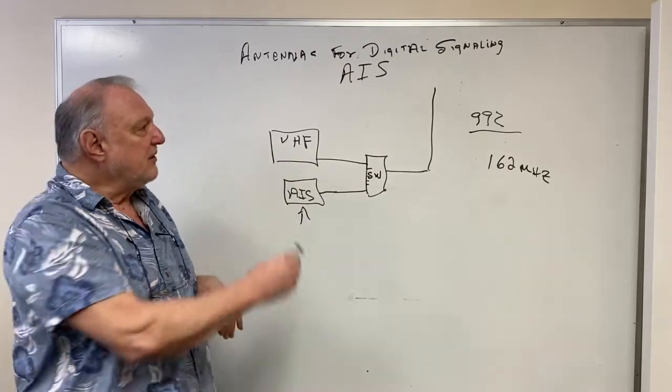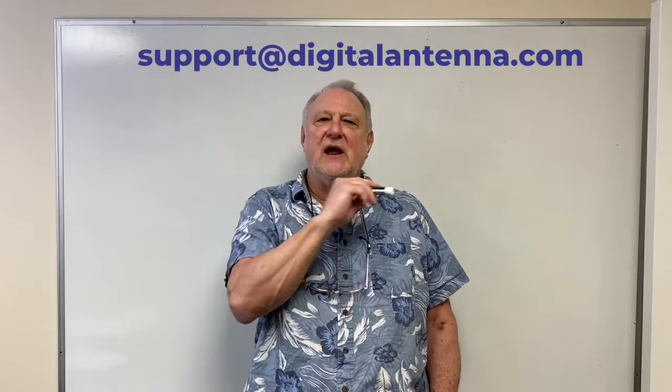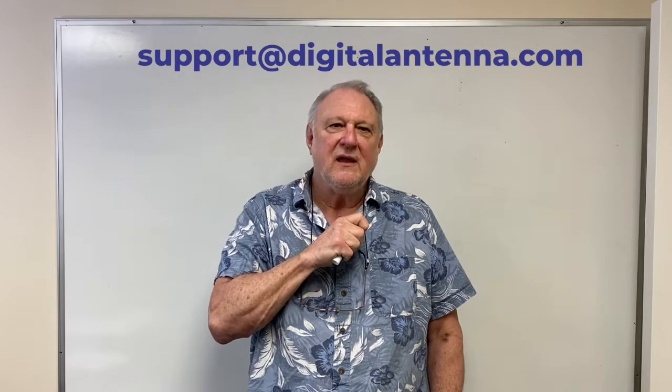Thank you for listening to these tutorials. I was trying to keep them pretty basic; we intend to do more in-depth tutorials in the near future. I'd be happy to answer any questions — please send them to support@digitalantenna.com. This is Dr. John Jones, and my PhD is in electrical engineering and physics. Thank you.